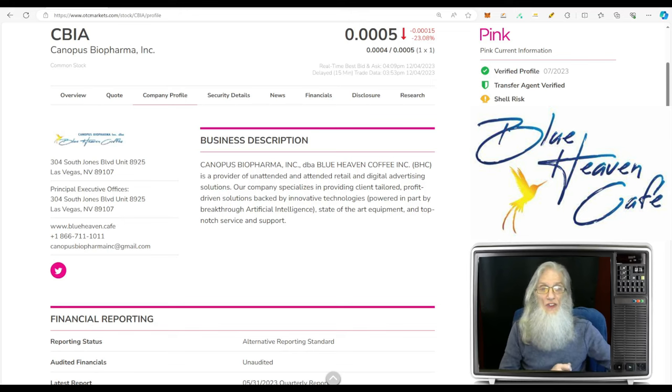CBIA finished today moving around at triple-zero-five. She is currently 23 percent down today. She's on the pink tier, she's current, and she's got both of those green ticks. I'm always telling you to look for these — they are good, folks. This is validated information. You don't get a lot of validated information with pinks or the OTC, so whenever we see a transfer agent verified and a verified profile, especially with a pink, you've got a good stock there.